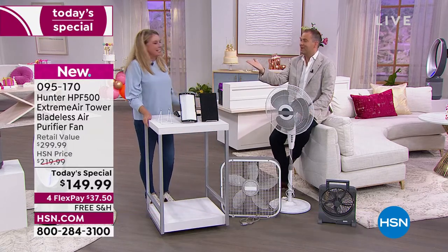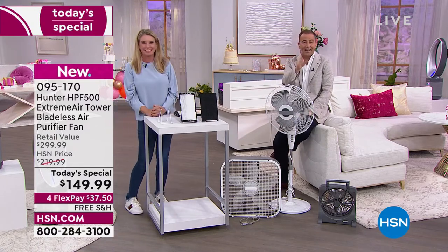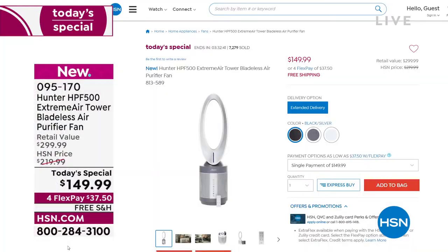Stay in the ordering process. HSN.com is the best, fastest, easiest way to place your order. If you want the black, we have less than a handful remaining — that will not be seen again on TV. Trace, let's spend a moment on the filters because customers love to be prepared, especially with shortages and delays. It's nice to have extra filters on hand.